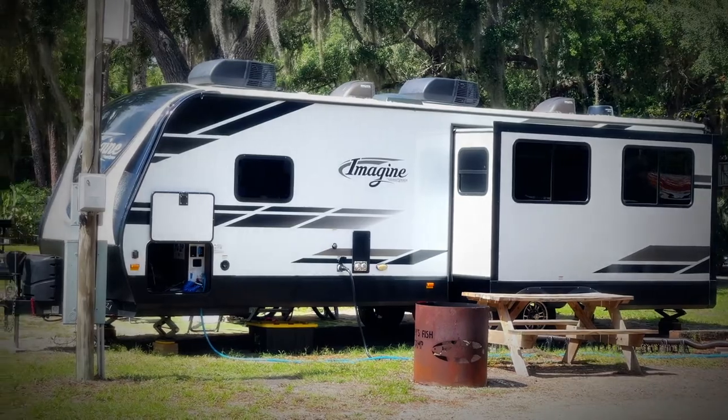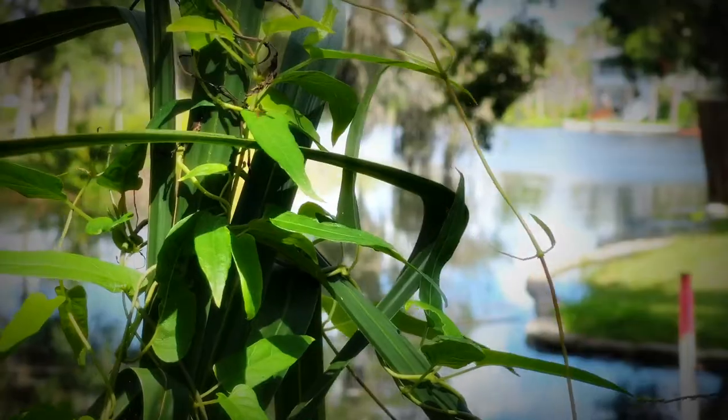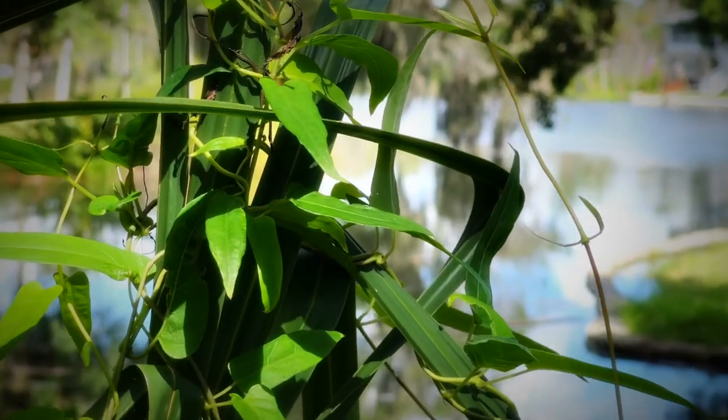Our RV sites out here include some that are full sun and some that are full shade. We do house many different size RVs, and for the most part they're all beautiful. They're all full hookup — sewer, water, and electric. We also have primitive tent sites as well.